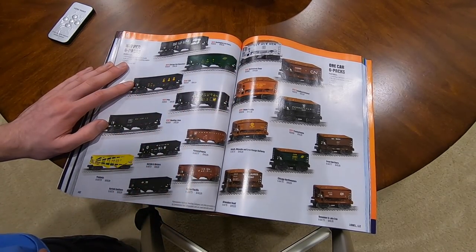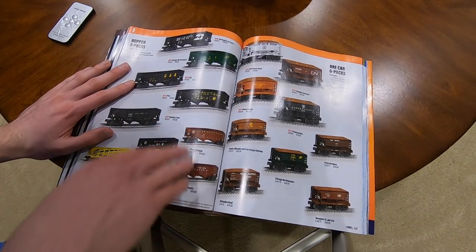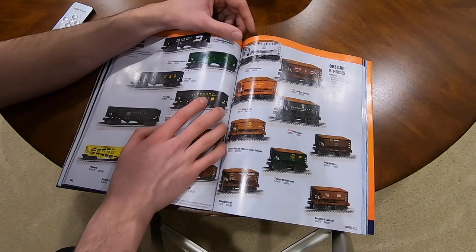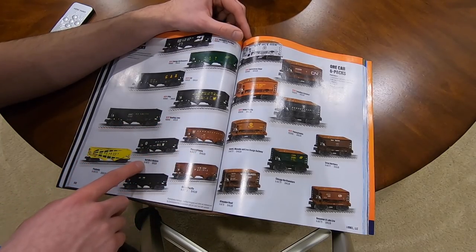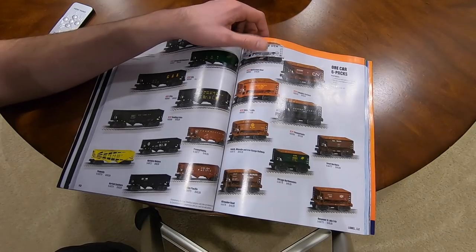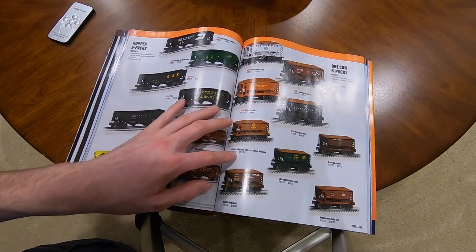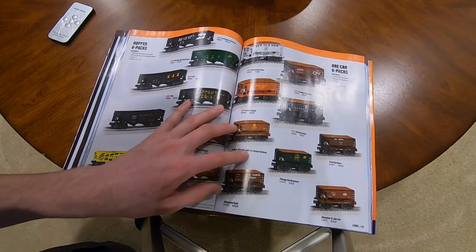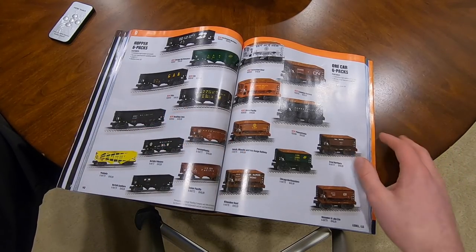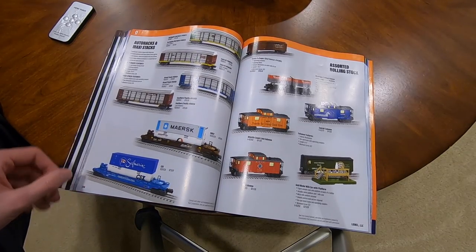Hopper six-car packs - you buy six cars for $150. This is where the economy stuff comes in. Got BN, CNW, CSX, Pennsylvania Power and Light Company, Reading Lines, Pennsylvania, Norfolk and Western, Peabody, Norfolk Southern, UP. Or six-car box car packs also at $150: Bethlehem, CN, UP, Pensy, Duluth, DMIR - Missabe and Iron Range Railway - Great Northern, CNW, Milwaukee Road, Bessemer and Lake Erie. That's where you get the deals.